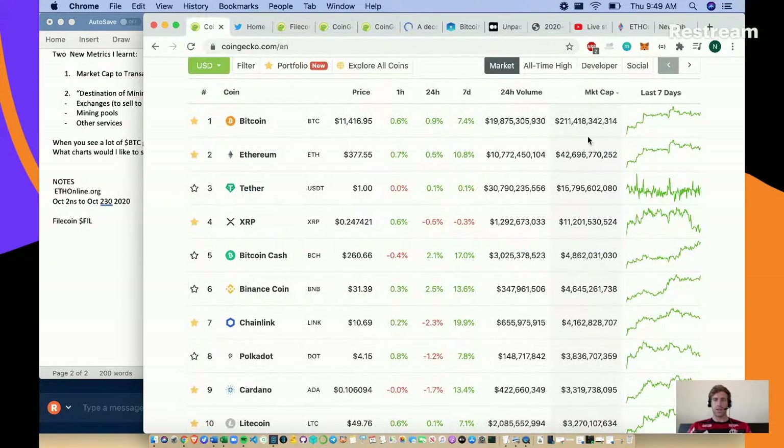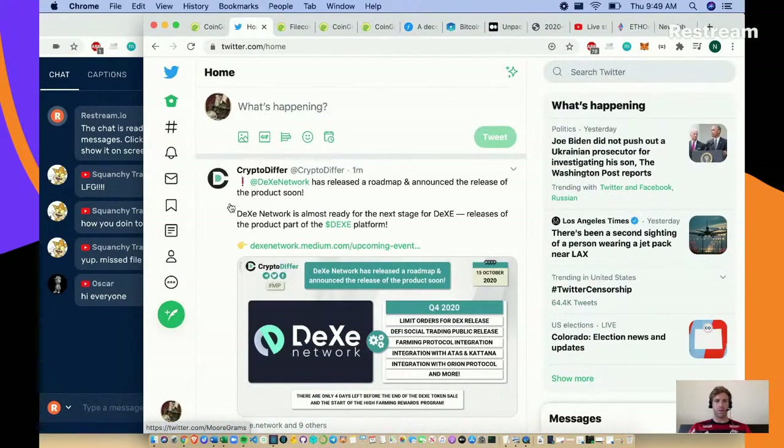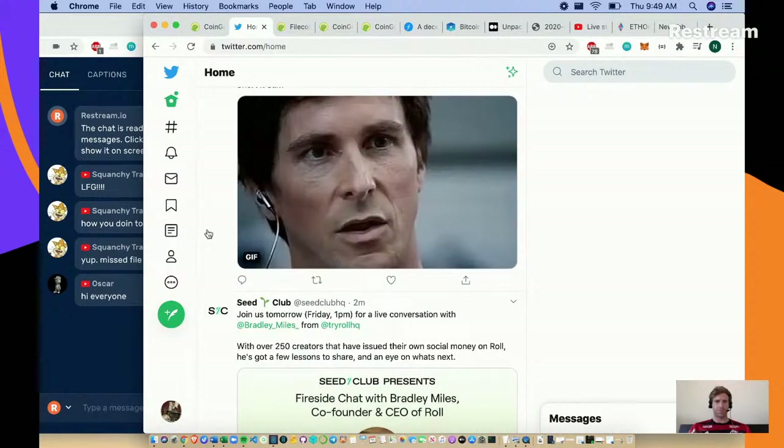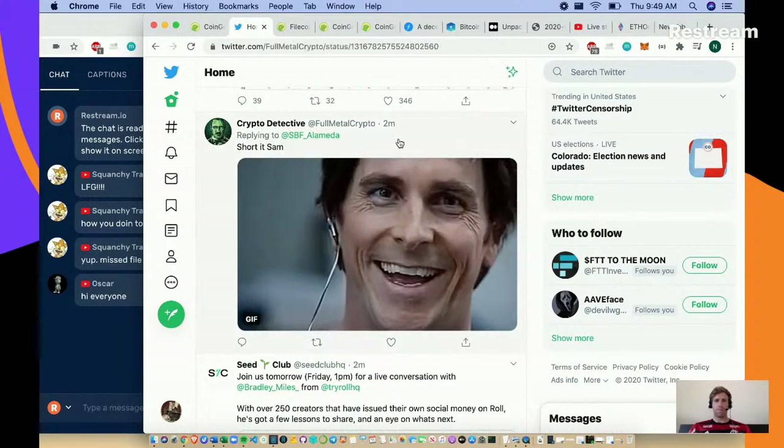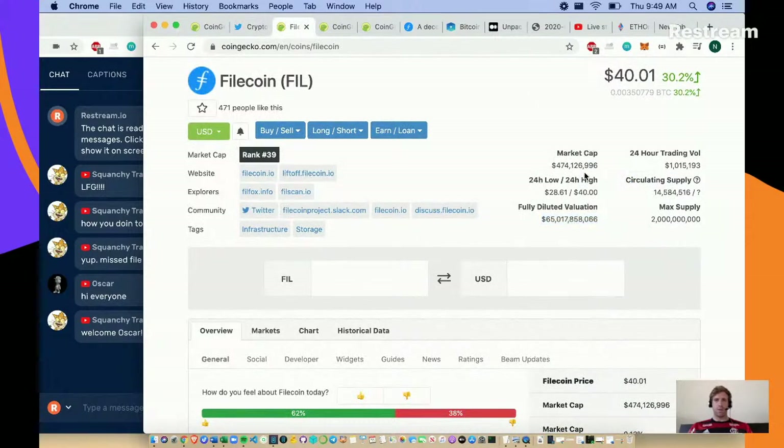Look at this fully diluted valuation - we're at a $65 billion dollar fully diluted valuation. That fully diluted market cap is larger than Ethereum's market cap. No wonder people on Twitter are calling for shorters. At $40, people will be blindsided by the tokenomics. We have a 474 million circulating supply with a $65 billion dollar total supply market cap.